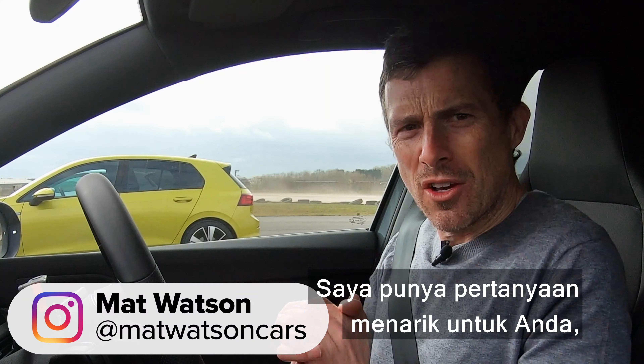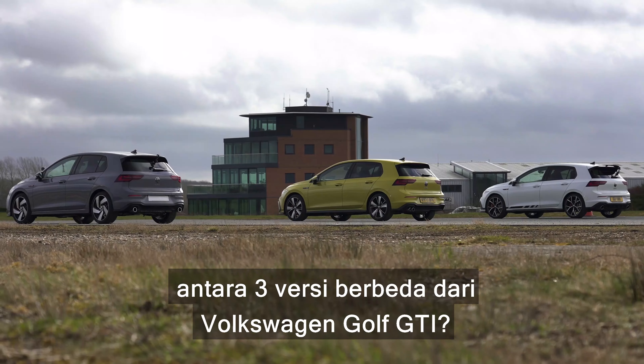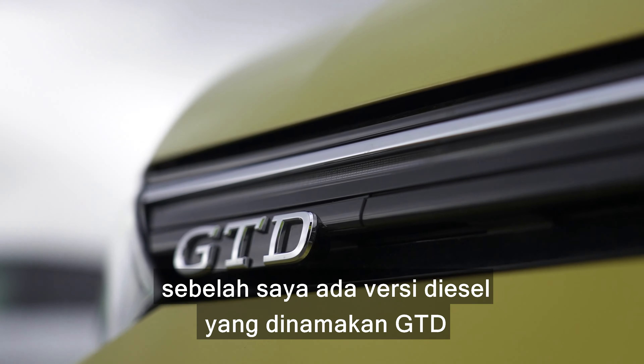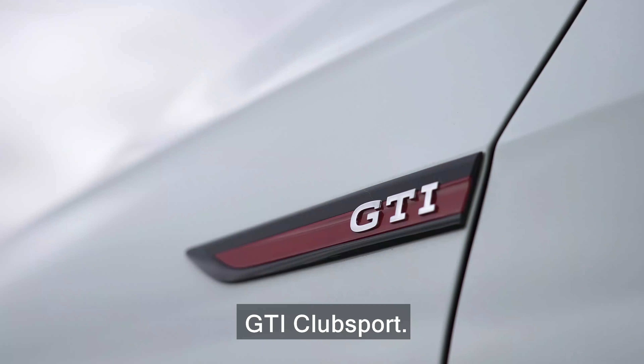Hi everyone, Matt Watson here from CarWow. So I've got an interesting question for you: what will happen in a drag race between three different versions of the Volkswagen Golf GTI? I'm sitting in the normal GTI. Next to me is the diesel version, also known as the GTD, and next to that is the high-performance version, the GTI Club Sport.